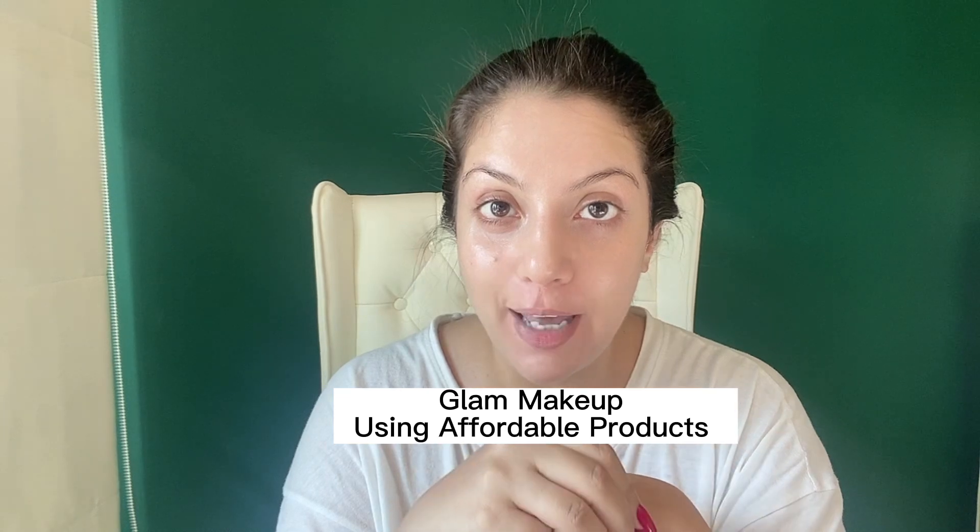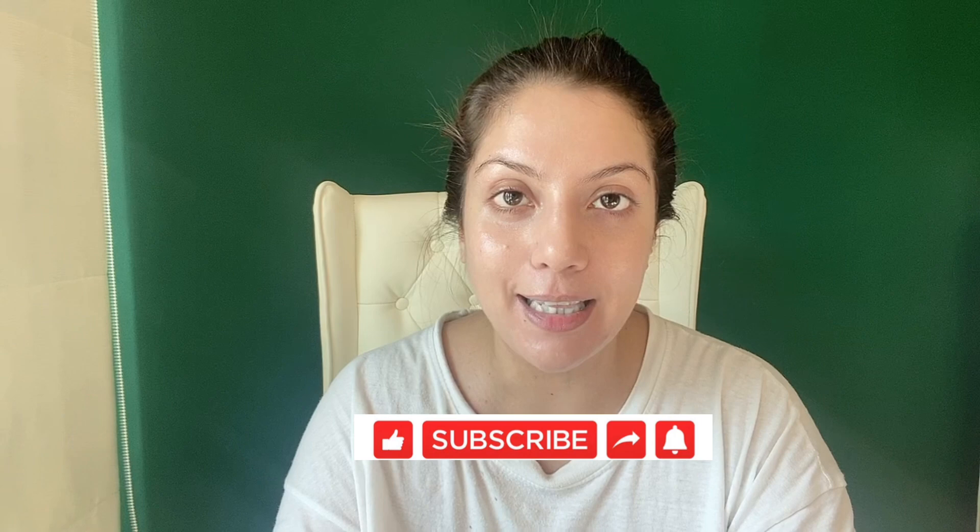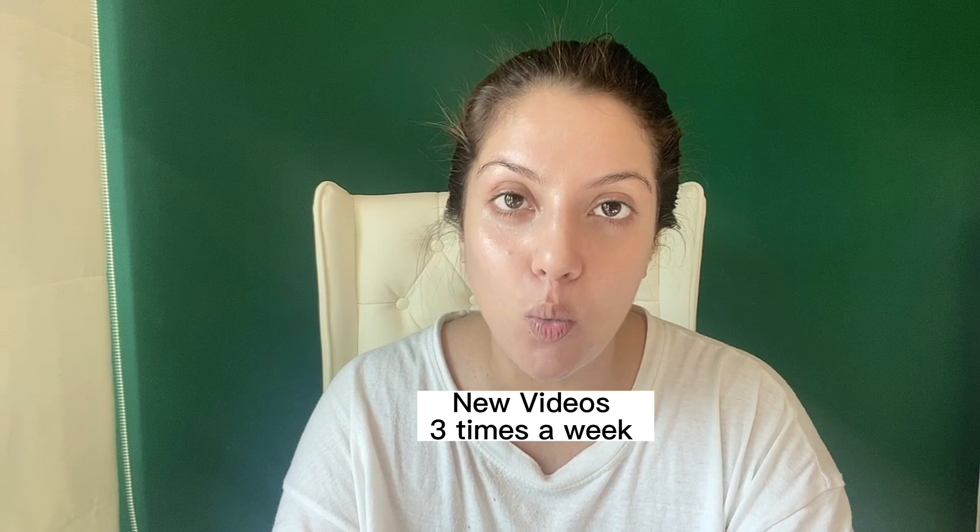Full face of glam makeup using only affordable products from the drugstore. Hello and welcome to Skincare Simplified — my name is Nipun, your skincare bestie, now a certified skincare consultant. In today's video I'm sharing a glam makeup look that is super easy to do, done only with drugstore or affordable products, and not a lot of products at that. If you're interested, keep watching. Before we get started, do consider liking this video and subscribing to my channel — it helps me a lot. I create new content three times a week: Sundays, Wednesdays, and Fridays.